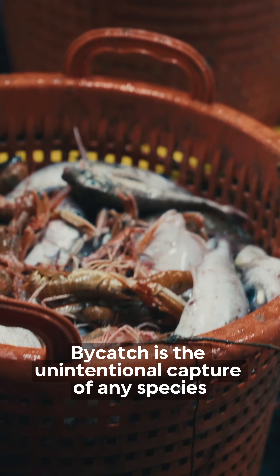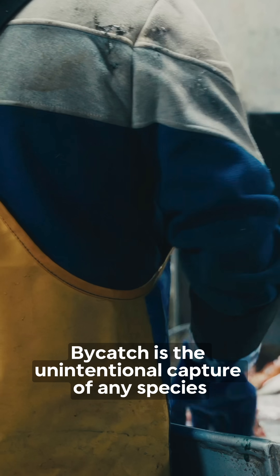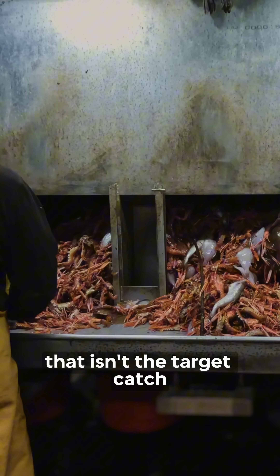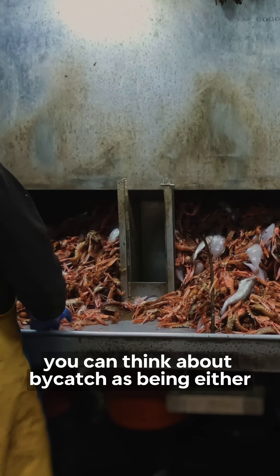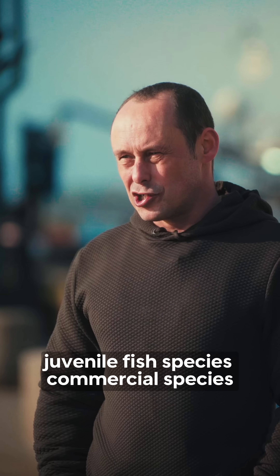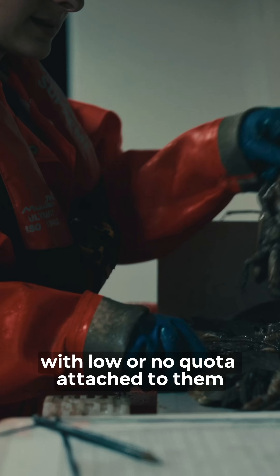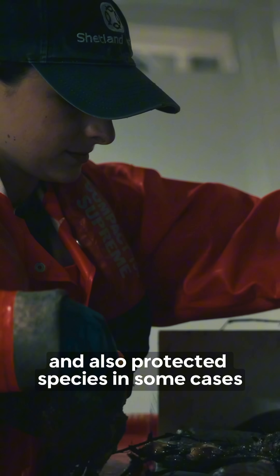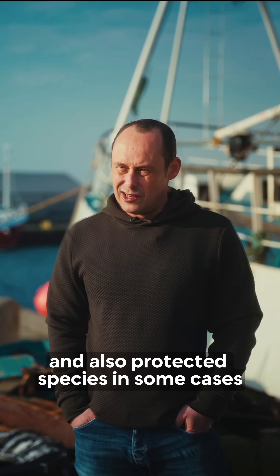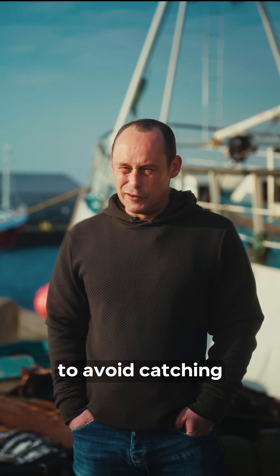Bycatch is the unintentional capture of any species that isn't the target catch. You can think about bycatch as being either juvenile fish species, commercial species with low or no quota attached to them, and also protected species in some cases. So it's important from an ecological point of view to avoid catching.